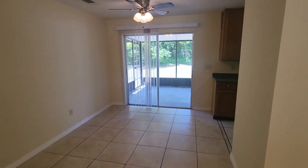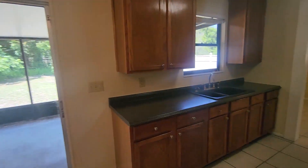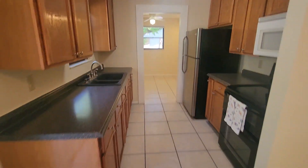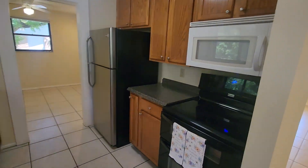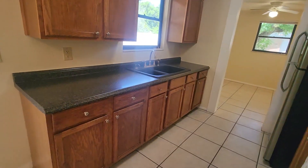Let's start with the kitchen. Clean as a whistle as you can see. Cabinets look to be in great shape. The appliances do stay with this home.